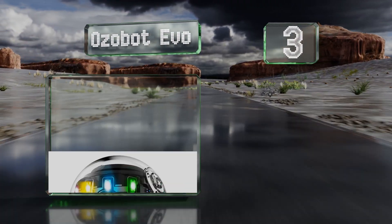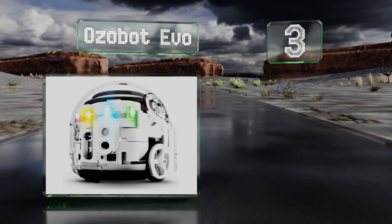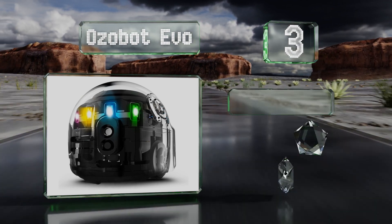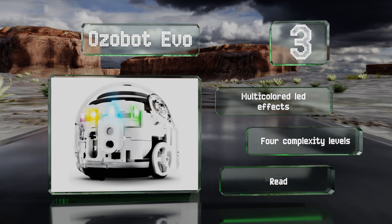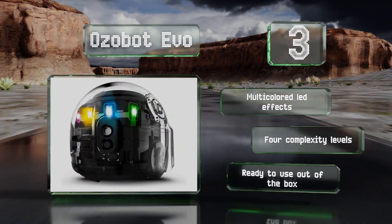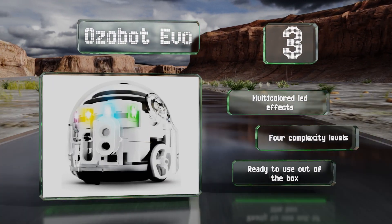Nearing the top of our list at number three, the Ozobot Evo is a pocket-sized playmate that performs tricks programmed via a smartphone or tablet. It can also use optical sensors to follow color-coded commands placed or drawn on the surface it roams, including follow, music, and escape. It features entertaining multicolored LED effects and four complexity levels, and it's ready to use out of the box.